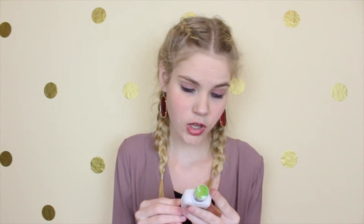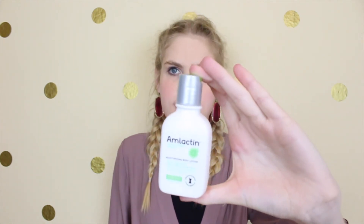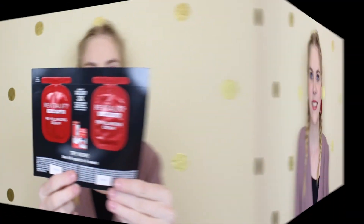Then the next thing is this Amlactin Alpha Hydroxy Therapy Moisturizing Body Lotion. It removes rough, dry skin, gently exfoliates, and intensely hydrates. That's a good size bottle. And then the very last thing in here is a card with some L'Oreal Revitalift Volume Filler Revolumizing Serum and Revolumizing Cream — just a little sample of that.